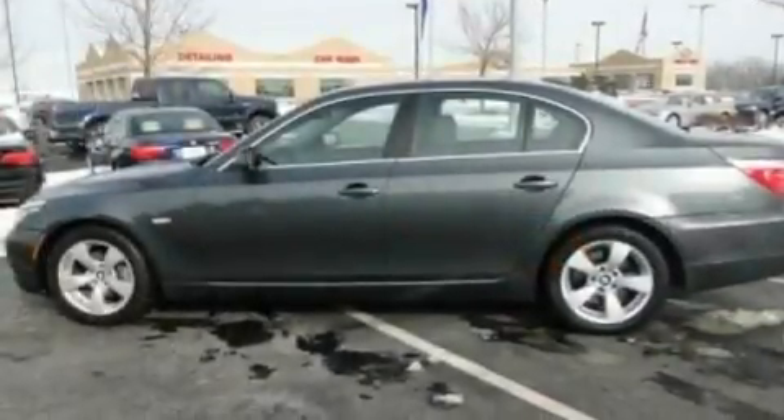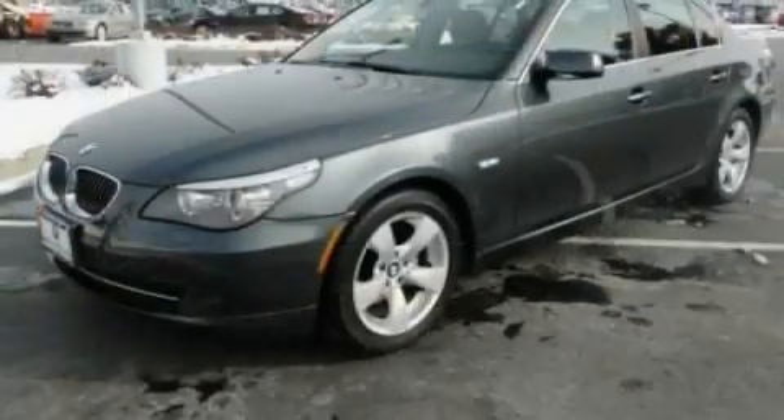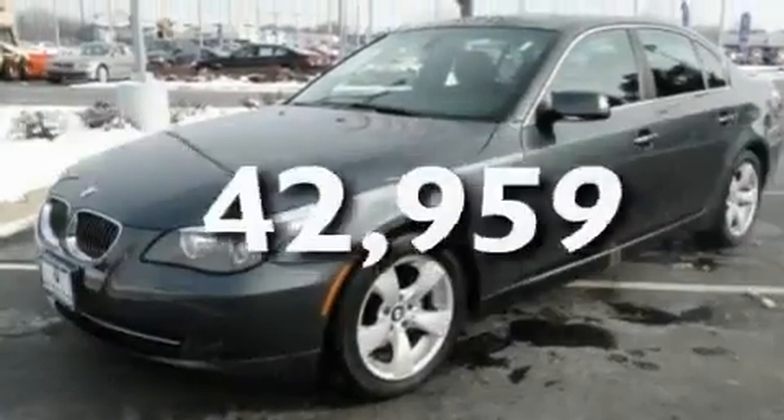Additional features include performance tires, aluminum wheels, a low-tire pressure indicator, and dual-power seats. This vehicle has fewer than 43,000 miles on the odometer.